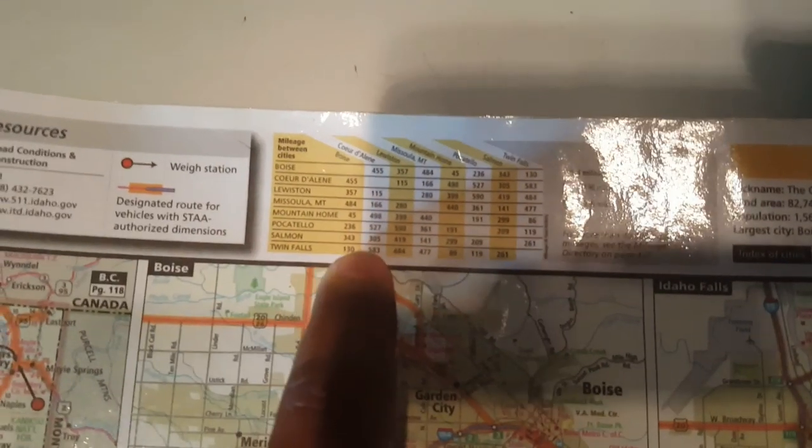You can always look at the top of the page and figure that out. And they'll also give you mileage between cities — you can refer to that too.